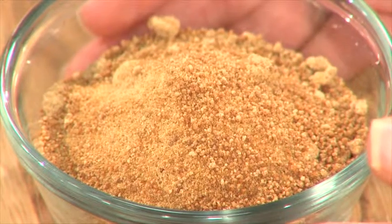Coconut sugar is a beautiful product and you should really try to incorporate it into your next baking session. This is a Market Minute — we'll see you at the market.